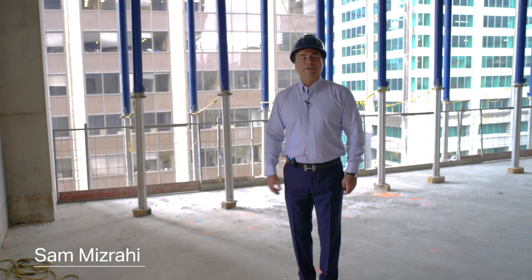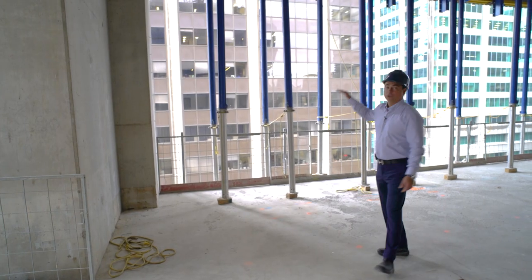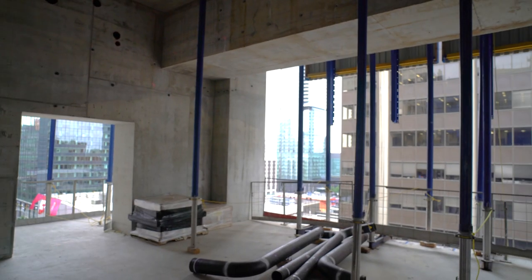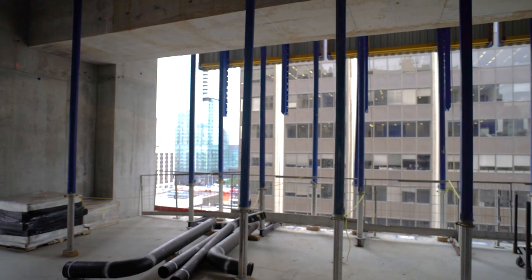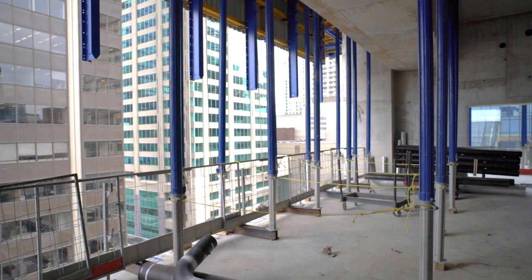We're now in the restaurant area of the Hyatt, facing Bloor. What you notice are the floor-to-ceiling windows that'll be installed here and the ceiling heights. This flows into the restaurant bar and then into the private dining area with a show kitchen overlooking Bloor Street and the Yonge and Bloor intersection.